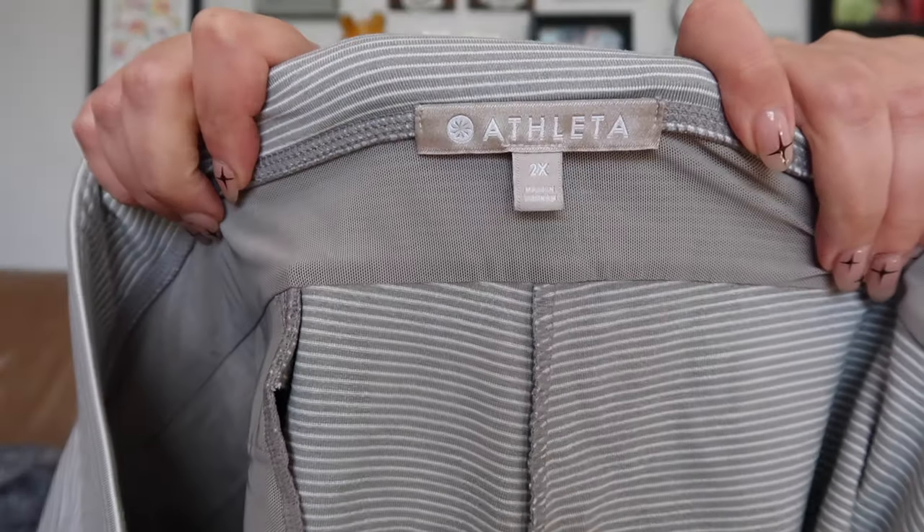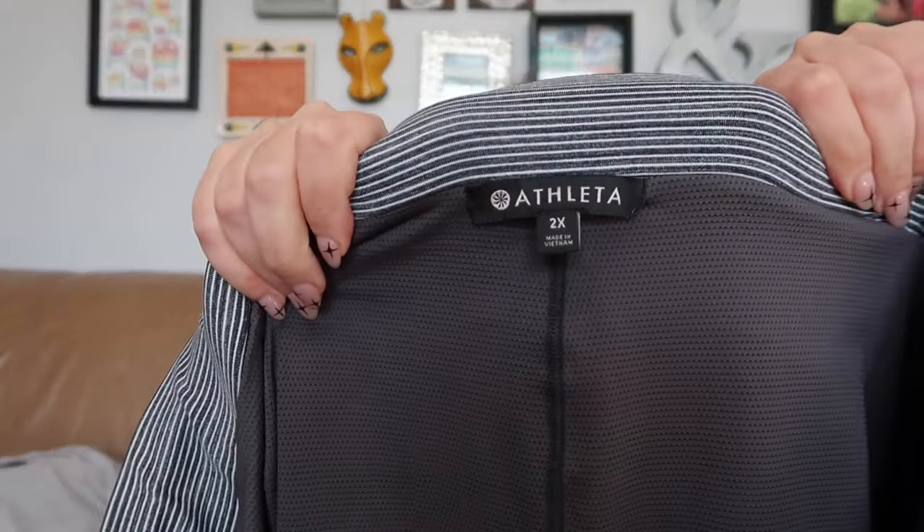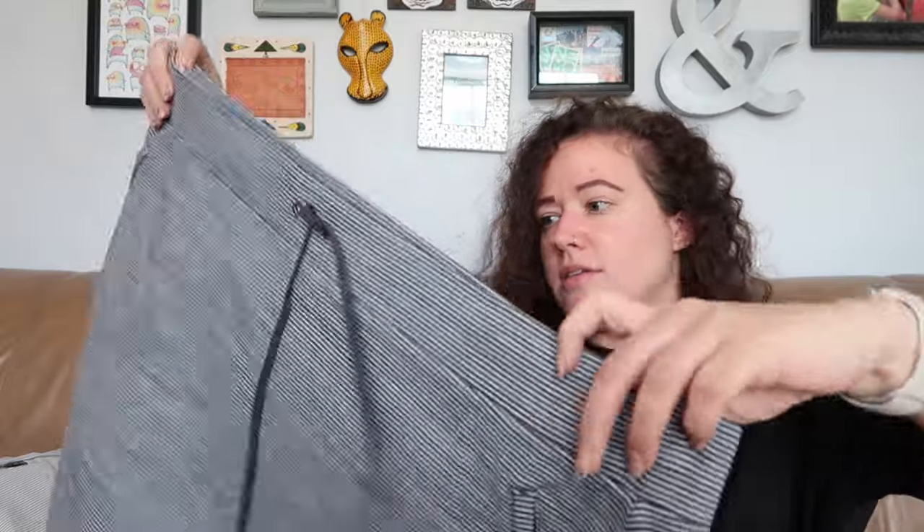This is a slightly newer Athleta tag, size 2X — from spring of 2018. I never find plus-size activewear, so when I come across a few, I'm grabbing them. This is a pair of athletic shorts in light gray stripe with pockets. And yet another different Athleta tag, also size 2X, spring of 2018 — I think this is a skort, looks like a skirt but with shorts built in underneath.